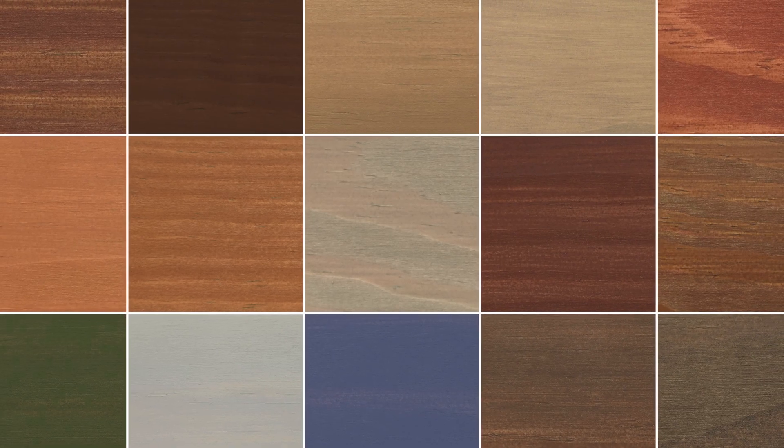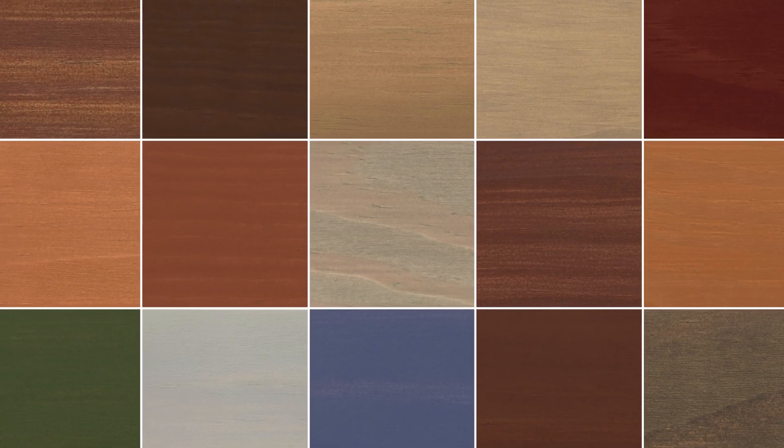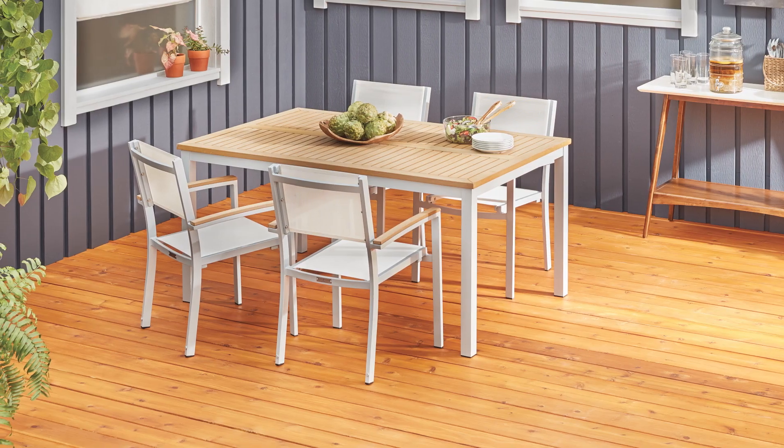With the widest selection of colors in the industry, available at different levels of transparency, there's a stain that's ideal for your project.